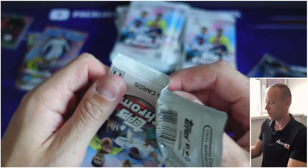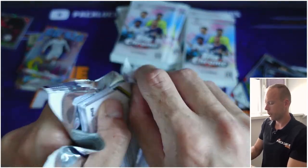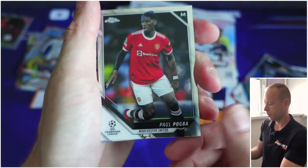The quality of the Topps cards is so neat. I mean, if you compare it to Panini — I've opened a lot of Panini products — Topps is doing a lot better.